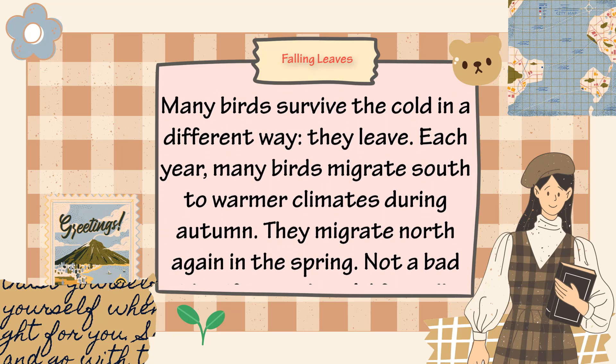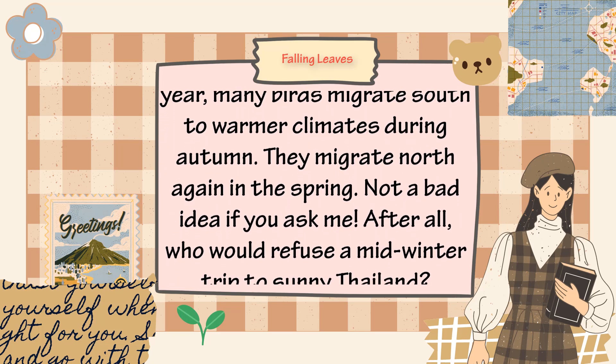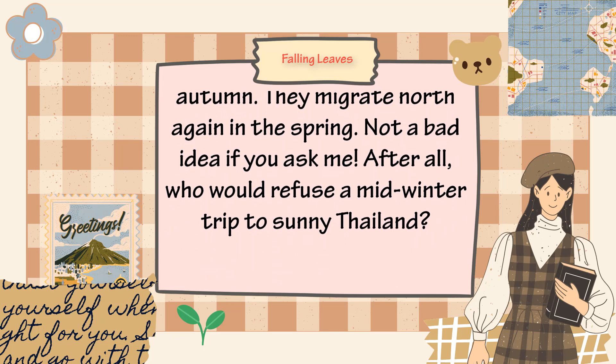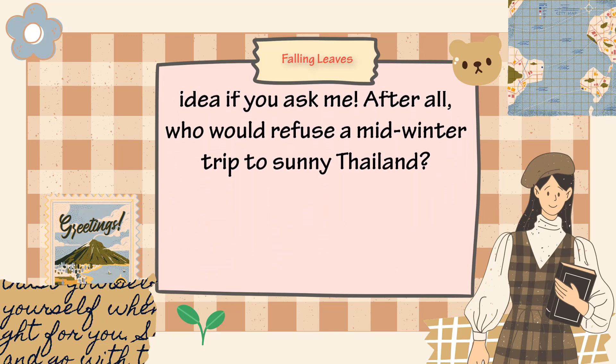Each year, many birds migrate south to warmer climates during autumn, then migrate north again in the spring. Not a bad idea, if you ask me. After all, who would refuse a midwinter trip to sunny Thailand?